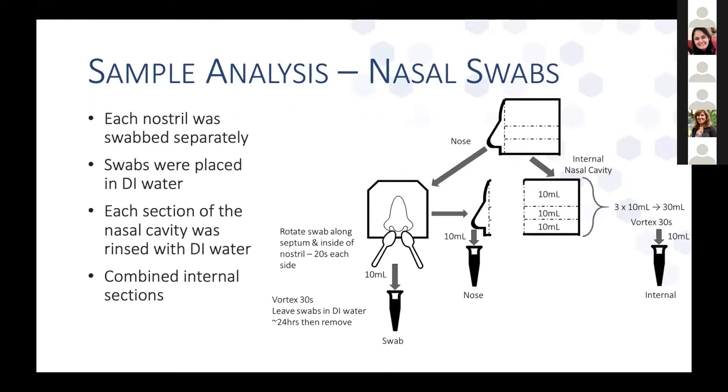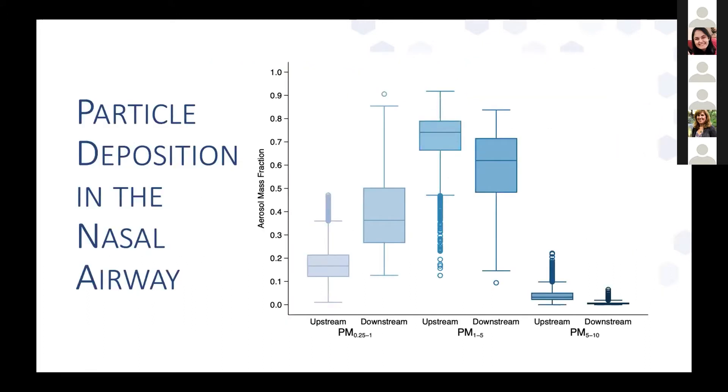The process for nasal swab experiments was very similar. Each nostril was swabbed with its own nasal swab for about 20 seconds, rotated along the septum, and the two swabs were combined into DI water and left for about 24 hours to allow particles to transfer off the swab before removal. The internal section was rinsed and combined, and we rinsed the nose after collecting the nasal swabs to see if any particulate remained. Iron concentration was analyzed in all samples using ICP mass spectrometry.